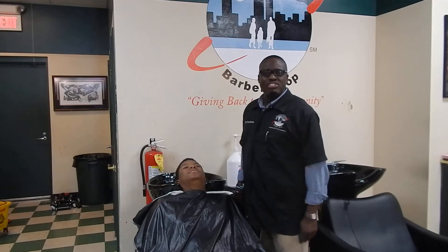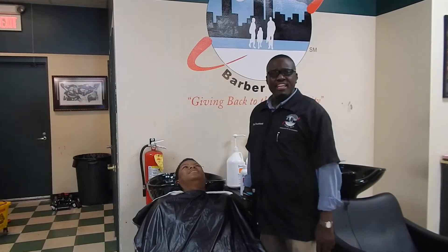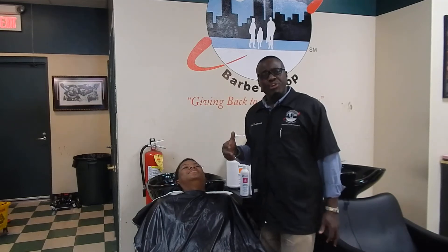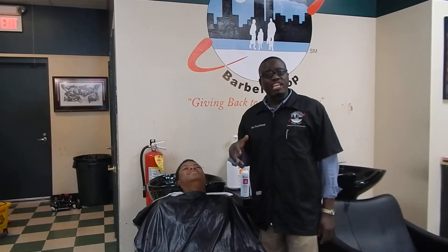Welcome to Heroes at Home Barbershop. My name is George Brown, and they call me The Treatment. What I wanted to explain to you all was just what we do here at Heroes at Home Barbershop. Our motto is, it's not just a cut, it's an experience.